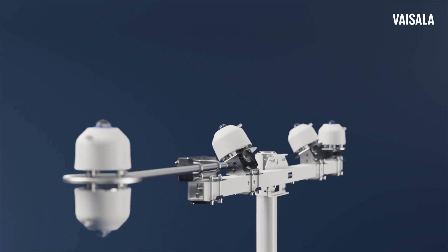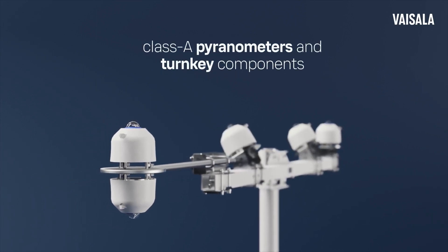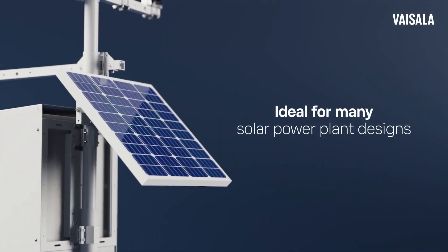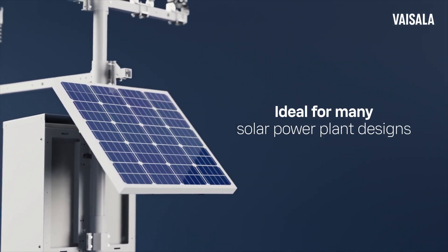This innovative solution houses your favorite Class A pyranometers and turnkey components, plus sensor configuration options. It's ideal for many solar power plant designs, including single and bifacial panels and fixed and tracker-mounted solar power systems.